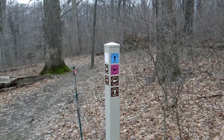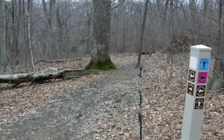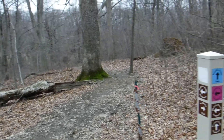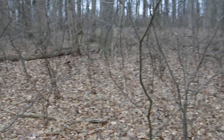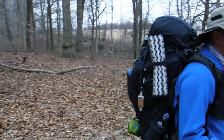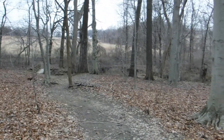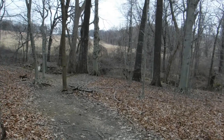We are back at the cutoff back to the parking lot. When we came in, that's the direction we took, and the blue loop comes back this direction. We're making a left here — about a half mile to the parking lot.